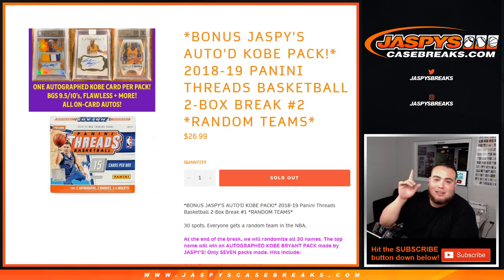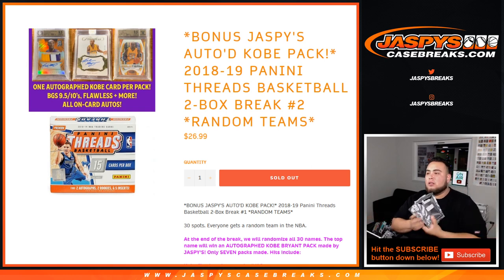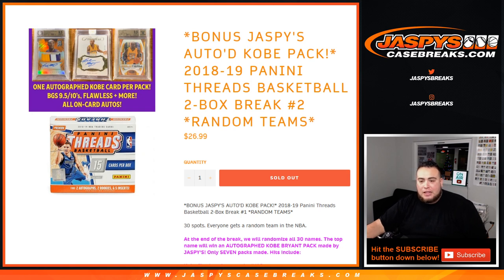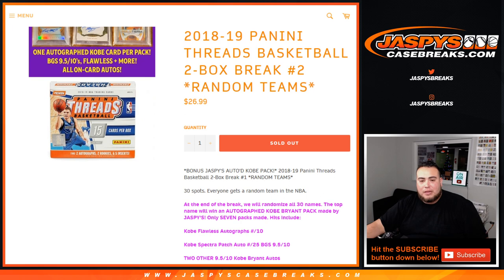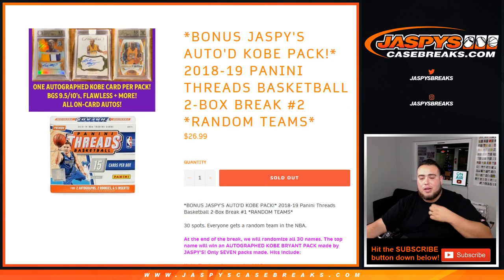What's up everybody, Jason here with JaspysCaseBreaks.com doing a little Kobe auto pack bonus — the Jaspys auto Kobe pack. This is a one box break of 2018-19 Penny Threads basketball, two box break, and this is number one. I want to show you the item description and stuff like that. We have a chance to win a Kobe pack, so we have seven packs here numbered one through seven. First we do the break, everybody gets a random team in the two boxes, we showcase the hits, then at the end we randomize customer names and the top name wins an autographed Kobe pack — made by Jaspys, only seven. We'll also randomize numbers one through seven using a true random number generator and whatever number is generated is the pack number we'll use. The Kobe autographs include a Flawless autograph to 10, a Spectra Patch Auto, and two other Kobe autos numbered to 95 and 10. It's pretty solid — and I believe number two is also sold out. Remember, this is number one.